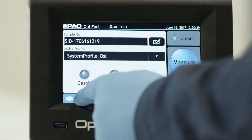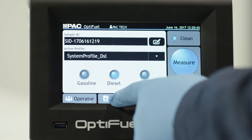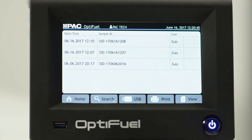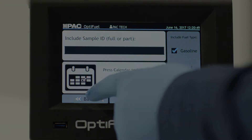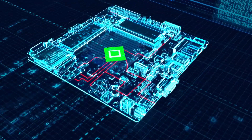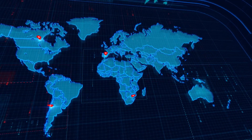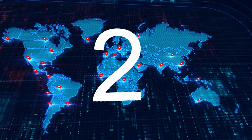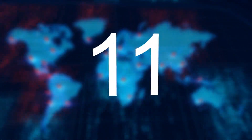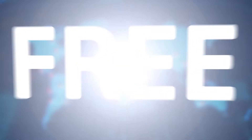OptiFuel's interface is so user-friendly and intuitive that with minimal training, anybody can start measuring samples in seconds — without having to know all the intricate spectroscopy and complex mathematical calculations that take place inside the OptiFuel, powered by a built-in computer with high processing power. Every OptiFuel comes with more than 50 different calibration models built using hundreds of real-life samples of gasoline, diesel, and jet fuel from all over the globe. All these calibrations are available to you from day one, and for free.